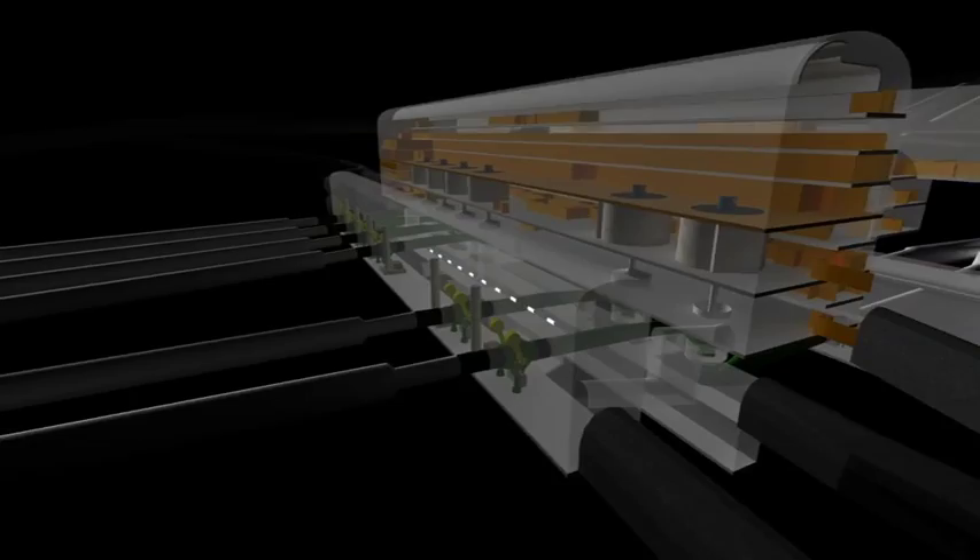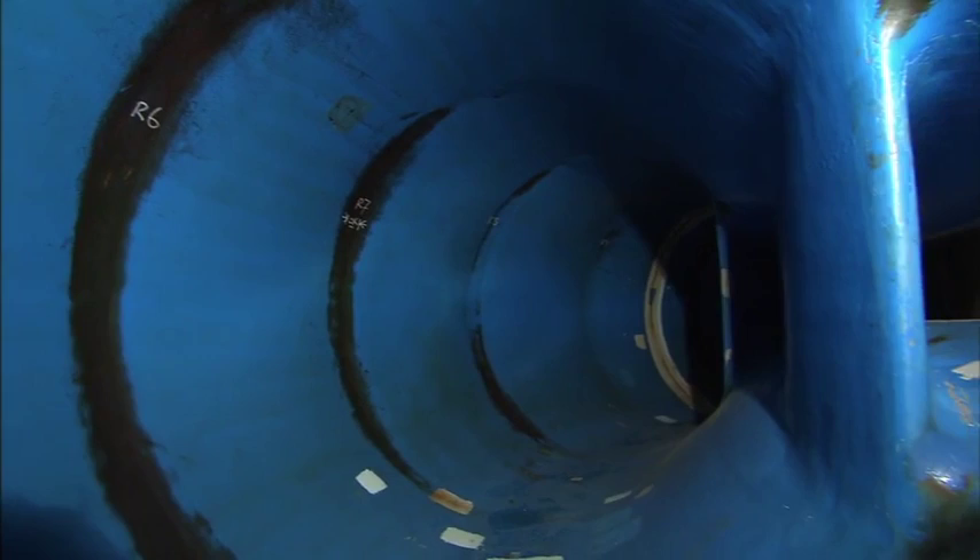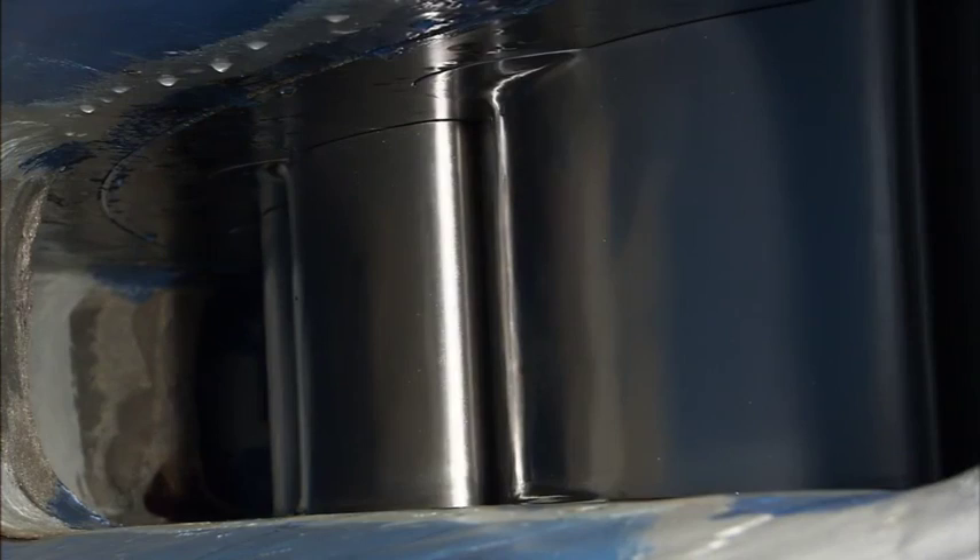When the water is released, it is directed towards and through the turbines via a spiral casing, which gets smaller and smaller in diameter, thus creating enormous pressure with which to drive the turbines at up to 500 revolutions per minute.